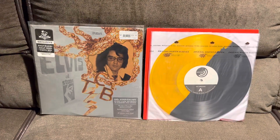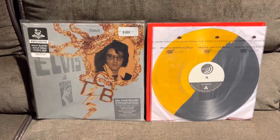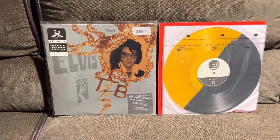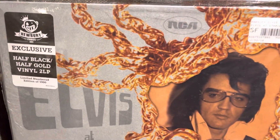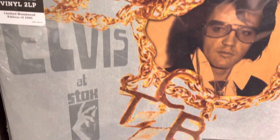Hey everybody, it is Ed. You are not going to see my beautiful face this video. Instead, we are going to be looking at the album of Elvis at Stax.